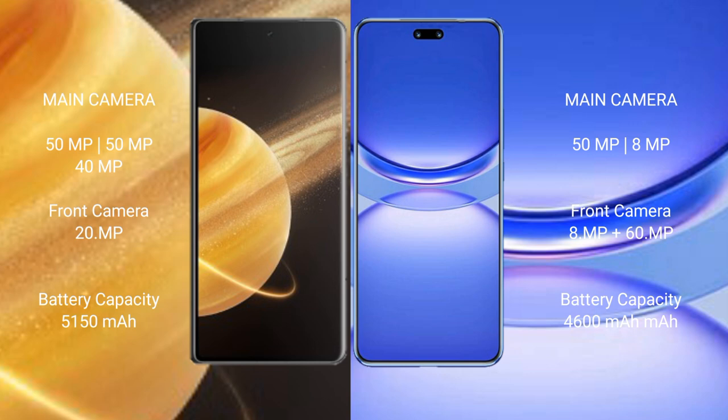Huawei Nova 12 Pro features a triple rear camera setup: 50MP and 8MP sensors. The front camera includes an 8MP and 60MP dual setup.